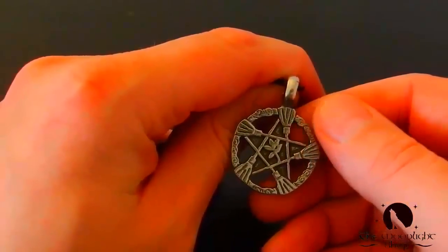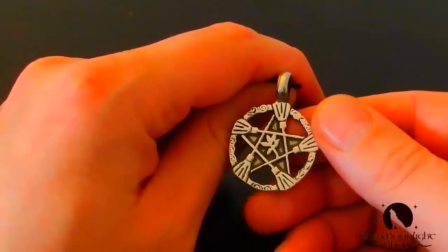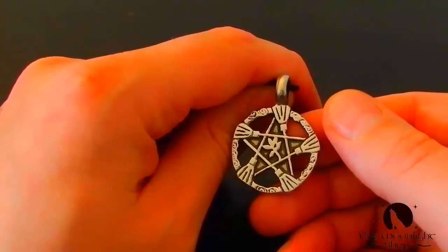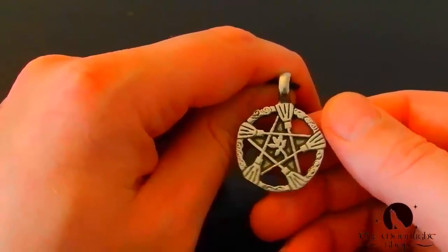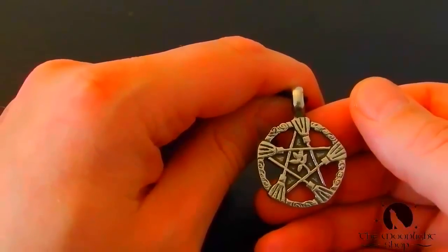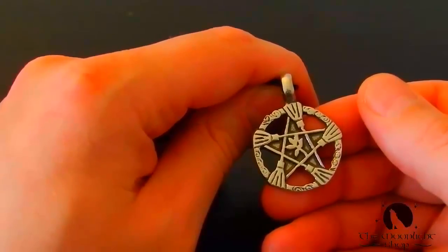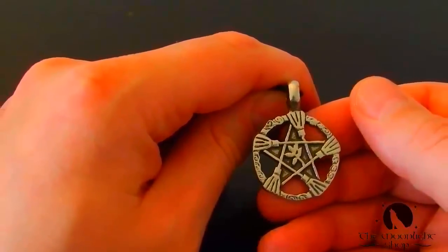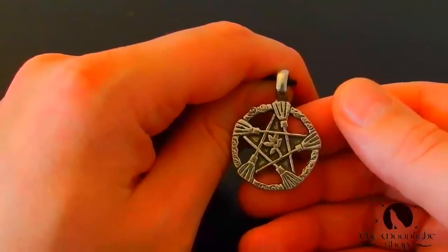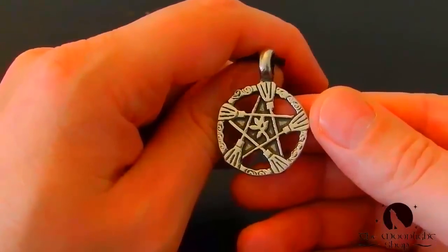You can also just slip it under your clothes if you want to. This is one of our best-selling necklaces and also one of my personal favorites. It also makes a great gift — if you know someone who could use a little extra help from above, send this to them. Before we end, I just want to remind you that we have a full 30-day guarantee, which means that if you change your mind, simply send it back and we will give you a full refund. Thank you for watching — blessed be.